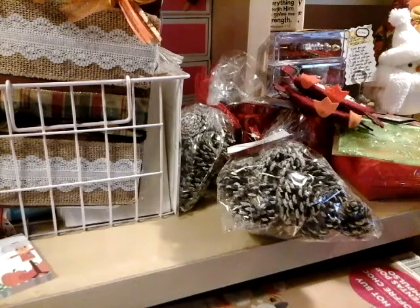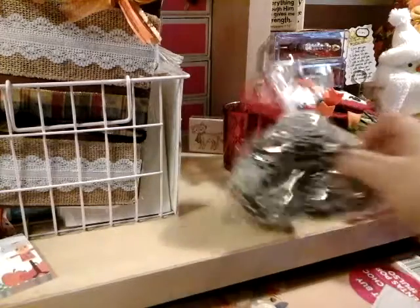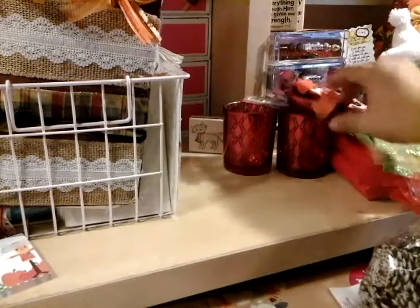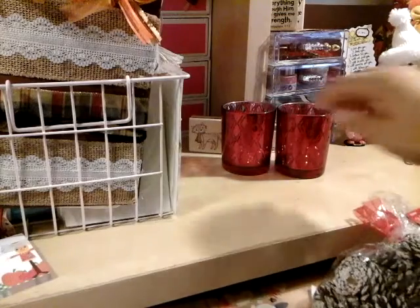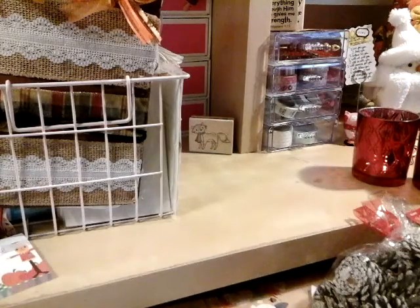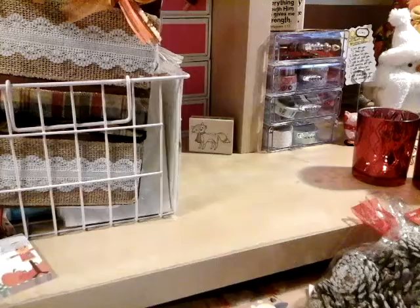And then this one — these were not 99 cents, but I loved it so much that I went ahead and got it. I thought it would be a great addition to my collection. You can cut this up, you can add it in different ways. It's tinsel garland and it was $1.49.